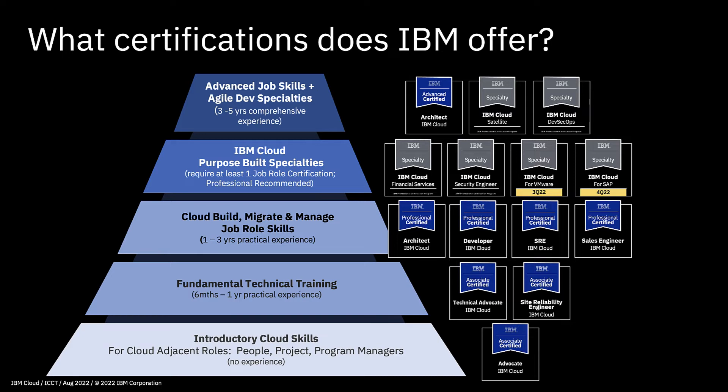In the middle of the pyramid we have job role certifications: Professional Certified Architect, Developer, SRE (Site Reliability Engineer), and Sales Engineer. If you're a business partner or an IBMer you can take the Sales Engineer certification and exam as well, though it's not available to everybody. We then have a bunch of specialties which focus on particular areas of IBM Cloud — for example IBM Cloud for Financial Services, Security Engineer, IBM Cloud Satellite, and DevSecOps. Financial Services and Satellite are particularly popular at the moment.